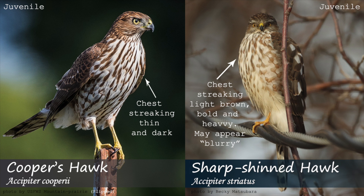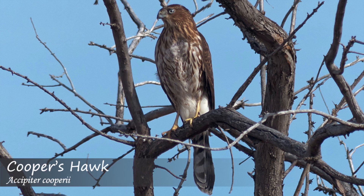The streaking on sharp-shinned hawks may also appear more blurry, while it is thinner and more defined in Cooper's hawks. The streaking may also not go down as far on the lower stomach in Cooper's.